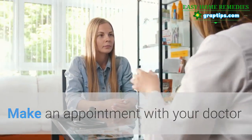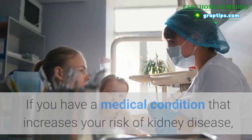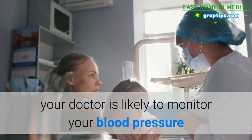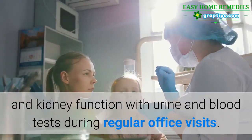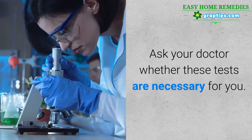Make an appointment with your doctor if you have any signs or symptoms of kidney disease. If you have a medical condition that increases your risk of kidney disease, your doctor is likely to monitor your blood pressure and kidney function with urine and blood tests during regular office visits. Ask your doctor whether these tests are necessary for you.